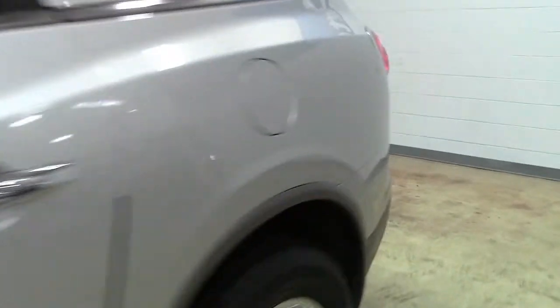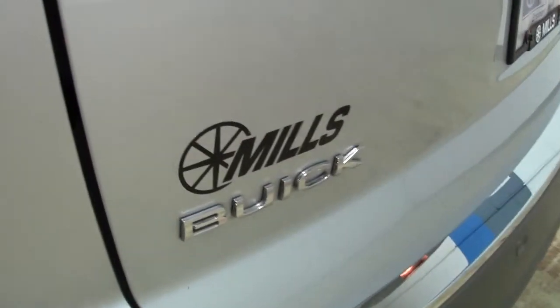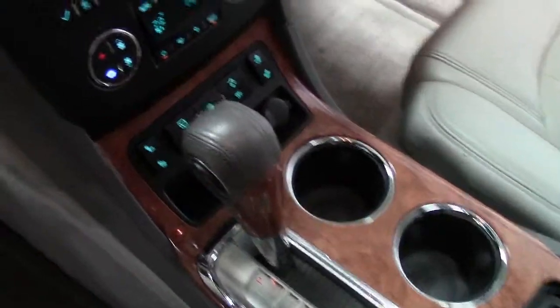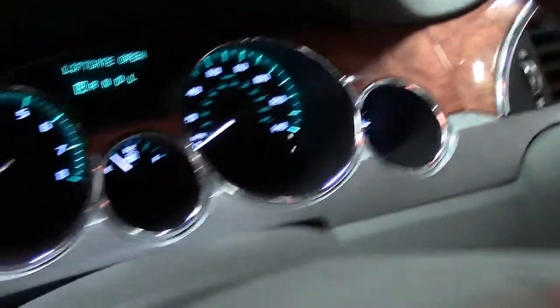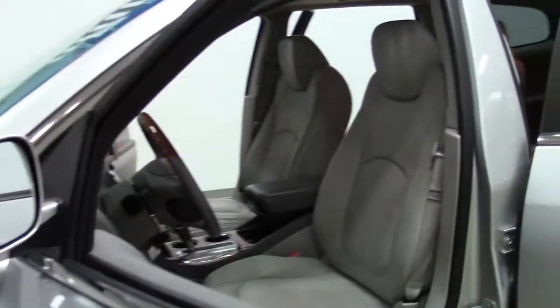The Enclave is powered by Buick's 3.6-liter V6 engine that employs dual overhead cam and variable valve timing technology for maximum fuel efficiency. Mated to a 6-speed automatic transmission, this nets the Enclave an EPA estimate of 22 miles per gallon on the highway — not bad for a 7-passenger SUV.